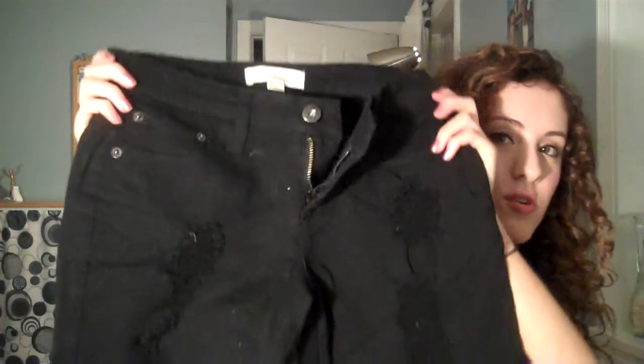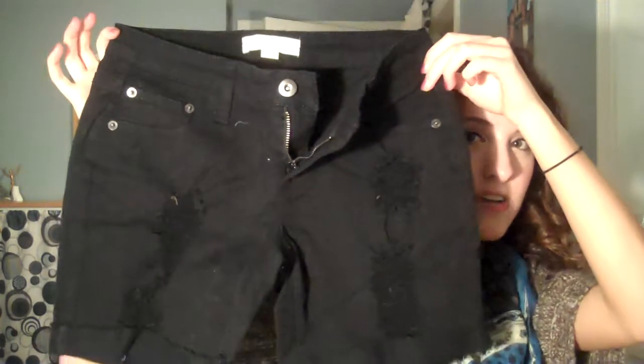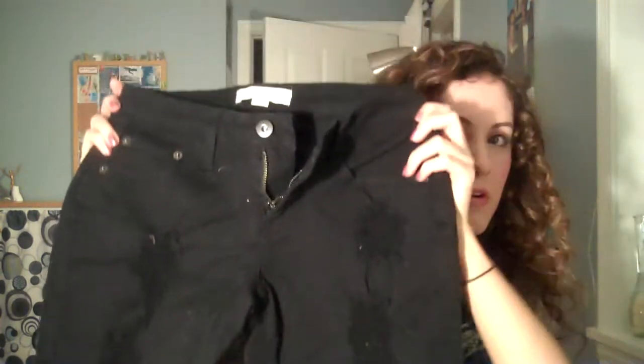I'll move on to the spring items I got. I got these black shorts here because I actually don't think I own any black shorts. So these will definitely be a staple for the spring and summertime. And these were $15.80.